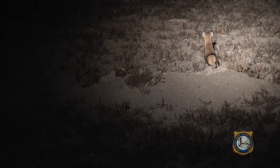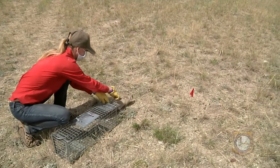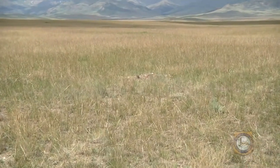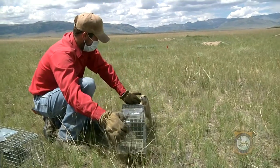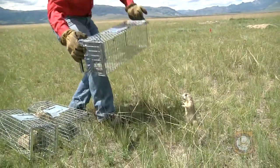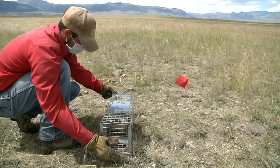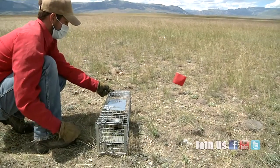About 500 black-footed ferrets live in the wild now, but recovery efforts have been hampered largely due to plague outbreaks. Results from laboratory studies show the vaccine was effective at increasing survival of prairie dogs infected with plague. Biologists are hopeful that if found effective, the vaccine will provide additional assurances of healthy and stable prairie dog populations at locations where black-footed ferrets might be introduced, aiding recovery efforts in Wyoming and throughout their former range.